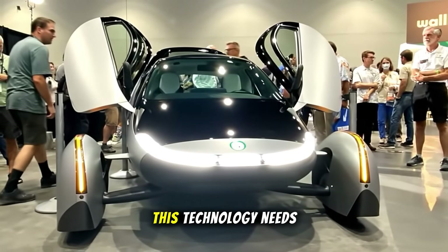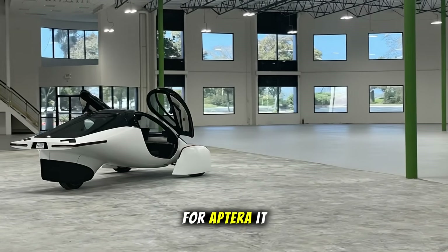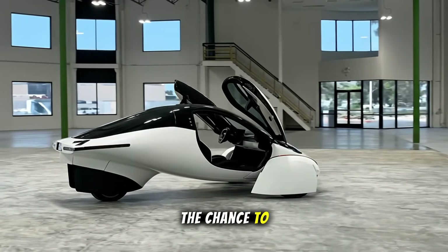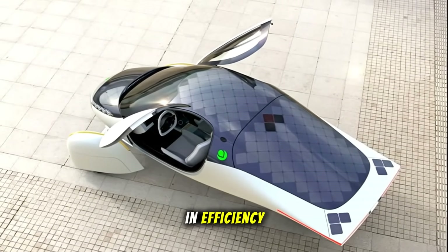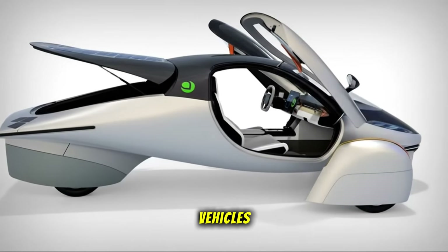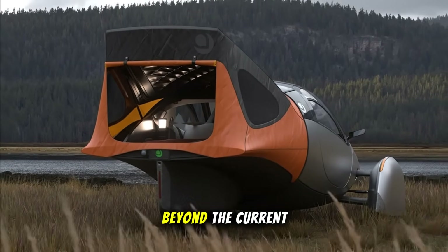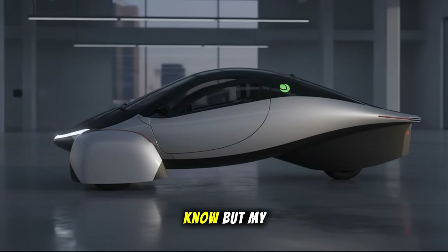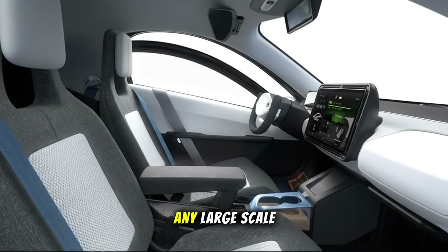Aptera could become the real-world proving ground this technology needs. From a business angle, this partnership is smart on both sides. For Aptera, it aligns with their mission: maximum range from minimal energy. For InMotive, it's the chance to validate their technology on a futuristic, lightweight platform that amplifies every gain in efficiency. The announcement called this the beginning of a promising relationship to integrate InGear into Aptera's future vehicles. That wording leaves room for interpretation — do they mean future-generation Apteras beyond the current production model, or next pre-production prototypes like Gemini or Artemis? We don't yet know. My guess: Aptera will likely test the InGear system in a limited batch first, gathering data before any large-scale rollout.